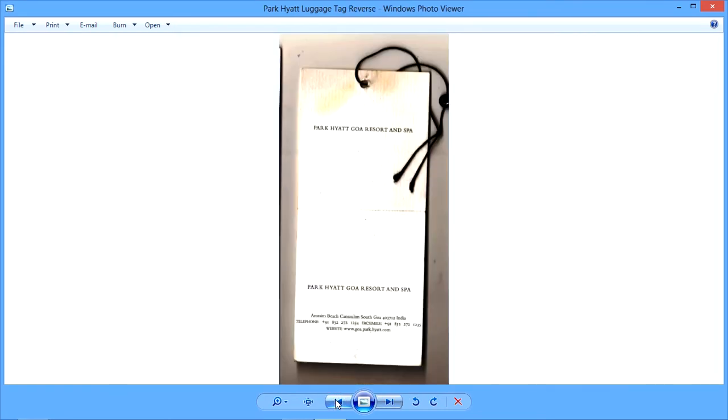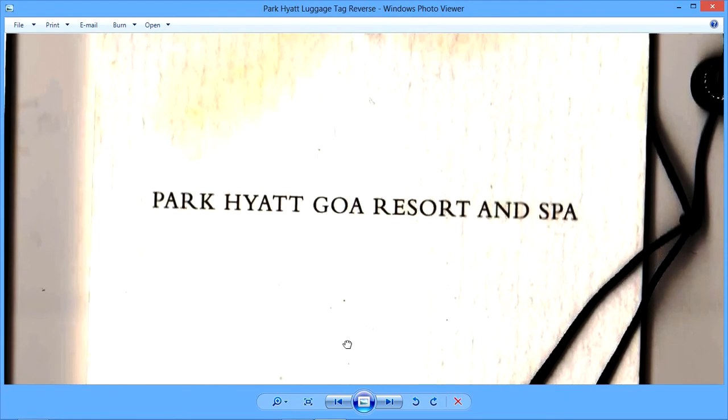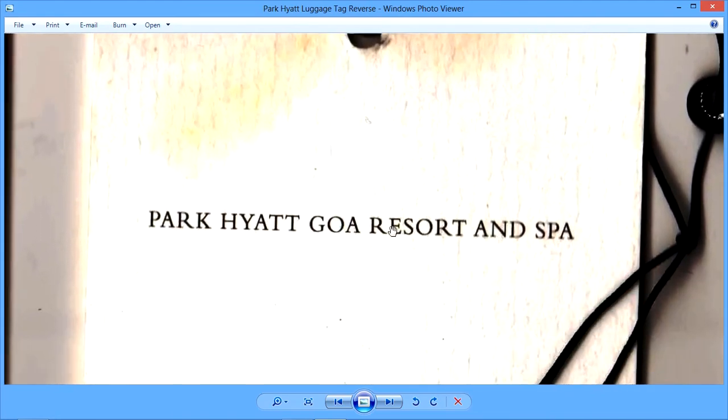Let me show you the other portions of this luggage tag. This is the back view, and this is the front view. You can also see the thread there. This is the other side, and this is the counterfoil.